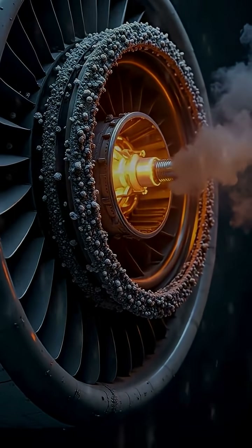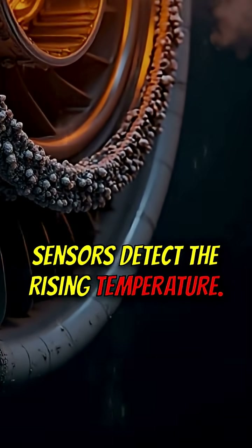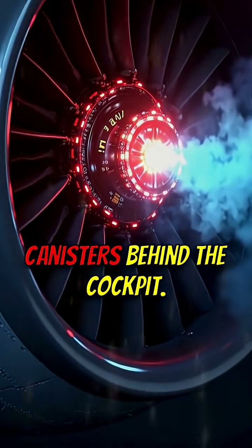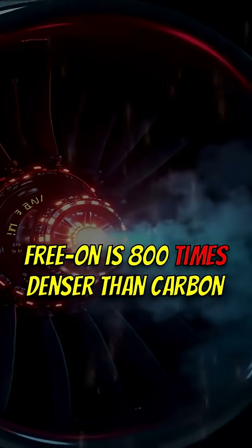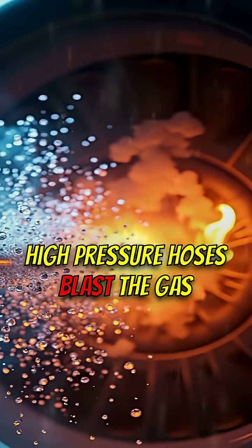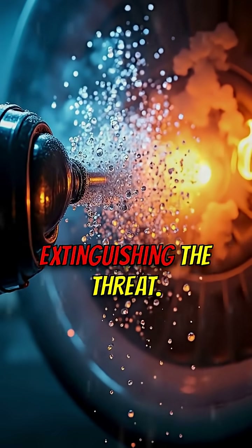But there's more. What if the engine catches fire? Sensors detect the rising temperature and trigger the release of freon gas from pressurized canisters behind the cockpit. Freon is 800 times denser than carbon dioxide. High pressure hoses blast the gas directly onto the flames, instantly extinguishing the threat.